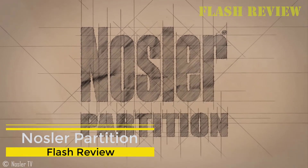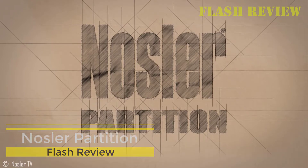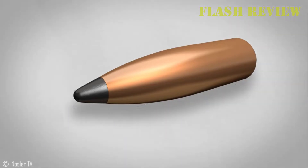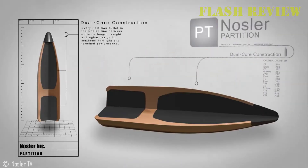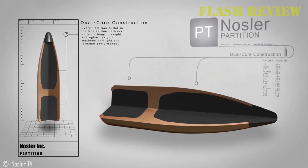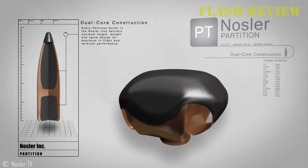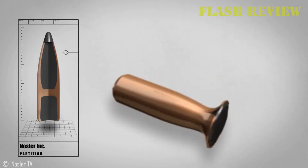Nosler Partition. Federal Premium Nosler Partition Centerfire Rifle Ammo utilizes the copper-jacketed dual lead core Nosler Partition bullet that expands from the tip down to the copper partition to prevent over-expansion. The front half expands rapidly, creating wide wound channels, while the bottom section stays intact, ensuring deep penetration.